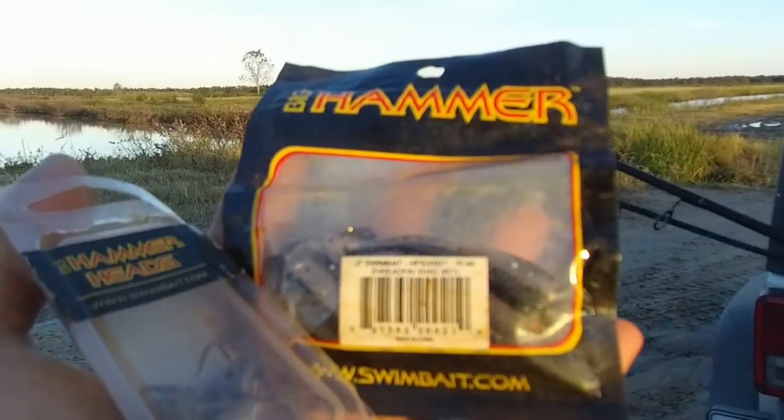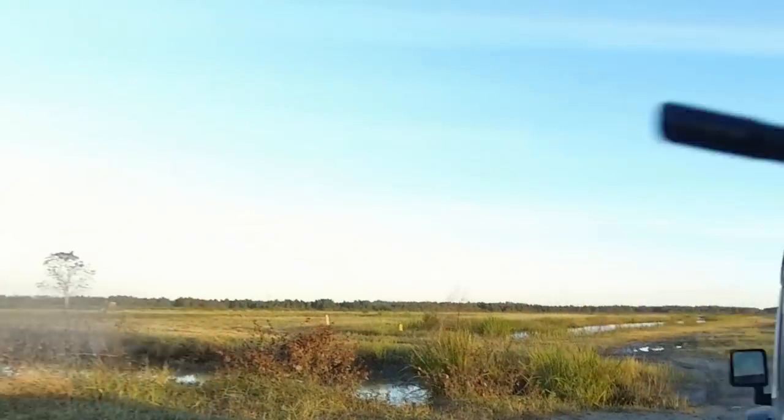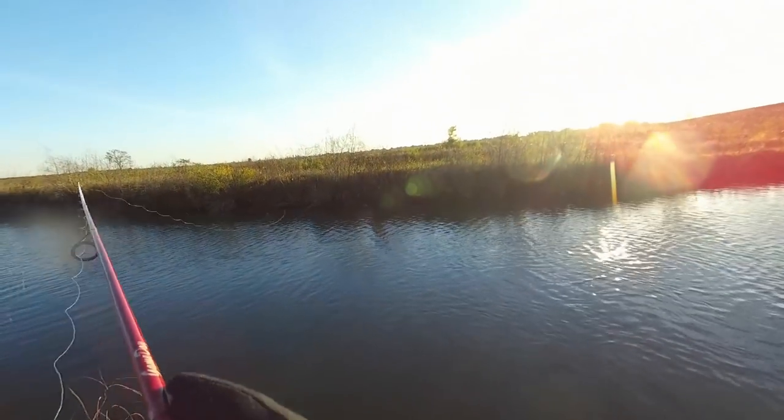This video, I guess you could say, is brought to you by Big Hammer Lures. I use their baits exclusively in this video. Their hammerhead jig head, the 3/16th ounce, paired with a 2-inch Big Hammer Swim Bait. Check out their website at swimbait.com.